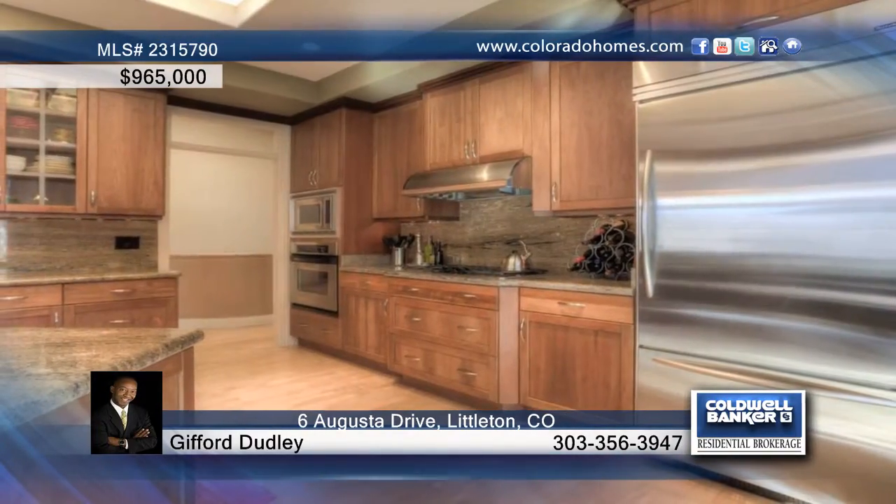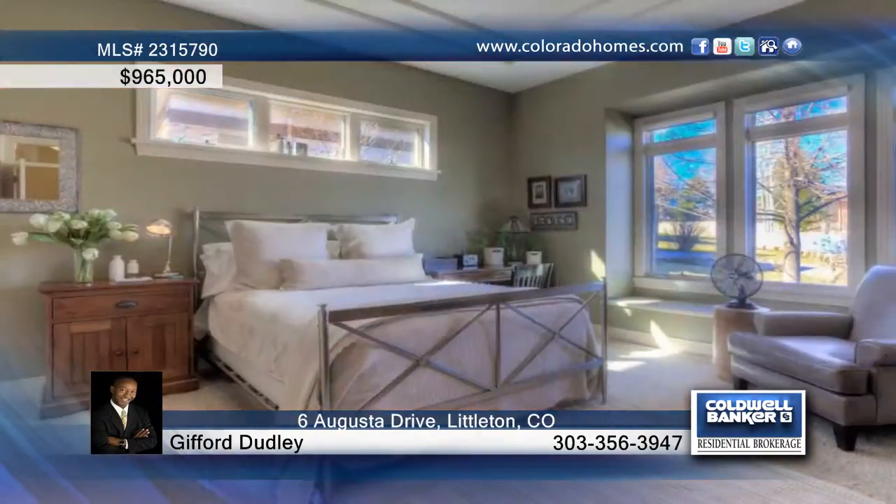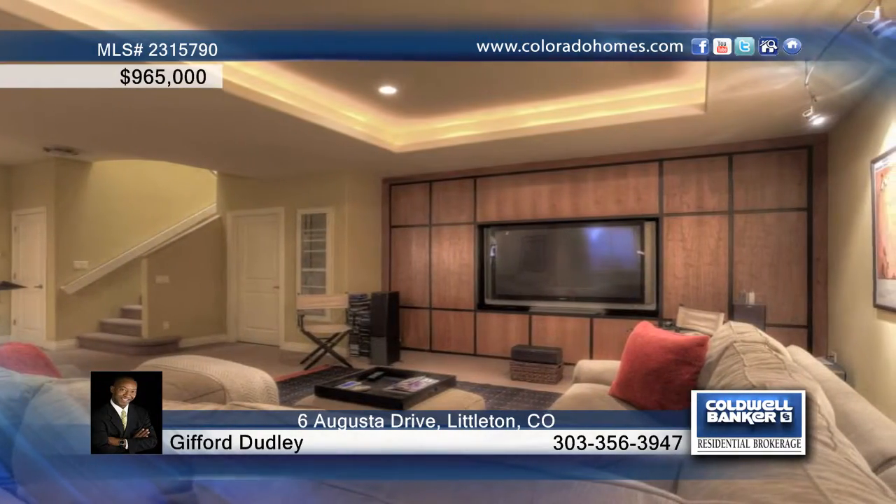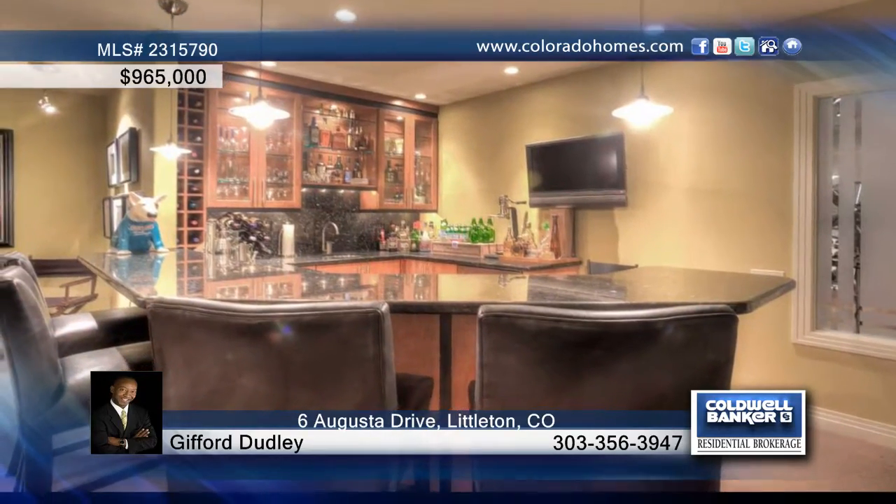The master retreat is private and tucked away, and you'll love the well-designed master bath. The atrium style staircase winds down to the finished basement with bar, media area, workout room, and more.